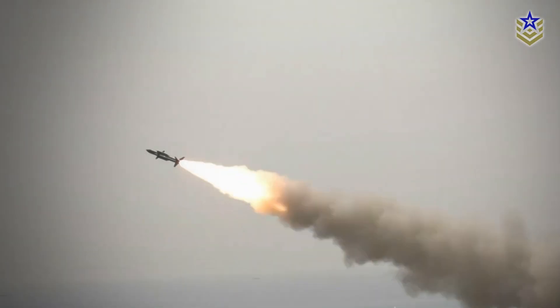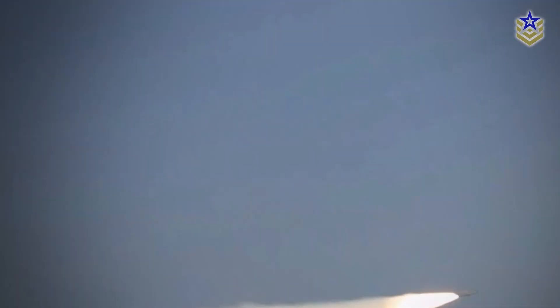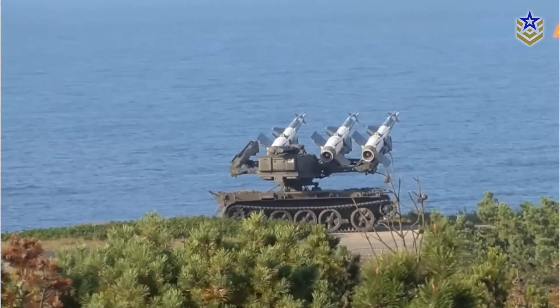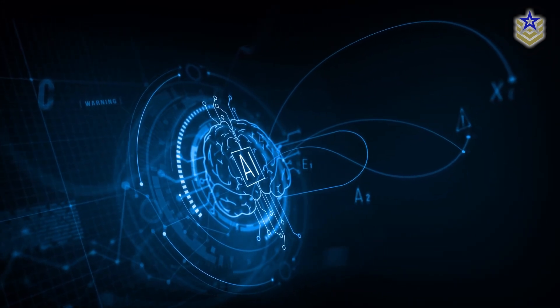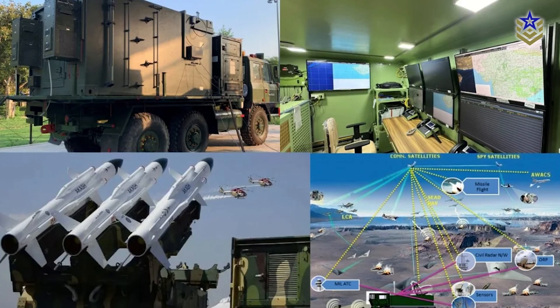While Akash-TIR brings digital integration to the forefront, its effectiveness still depends on the quality and readiness of the systems it connects. India's Shorad inventory includes platforms of varying ages and capabilities, and some may not be fully compatible with advanced features like automated queuing or real-time target classification. Moreover, as aerial threats become more autonomous and capable of swarming, there may be a need to integrate AI-driven analytics or machine-speed decision-making in future upgrades. For now, Akash-TIR provides a critical stepping stone toward network-centric warfare, but continued investment in supporting sensors and weapons will be key.